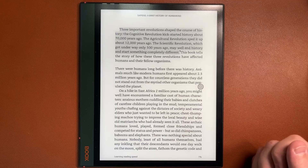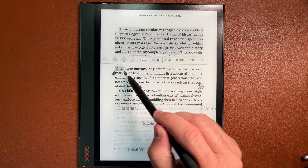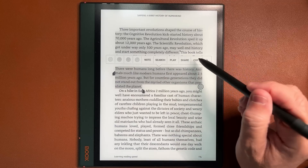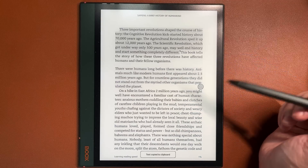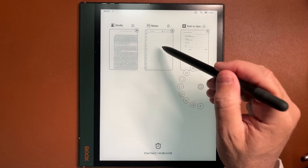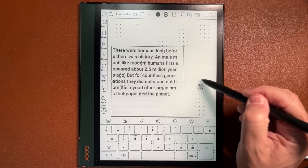The Note Air 2 Plus is a powerful device with its octa-core processor and plenty of RAM. It's a pleasure to mark, copy, and switch between applications easily with the help of the multi-task switcher button. In a new note, I can paste the text from Kindle and drag it to the position and size I want.